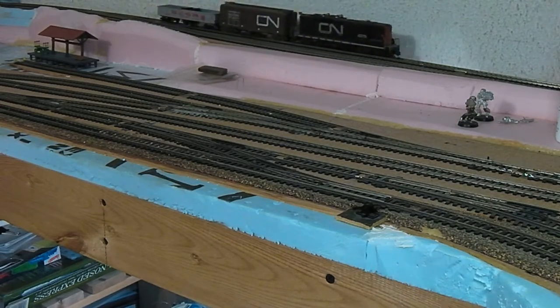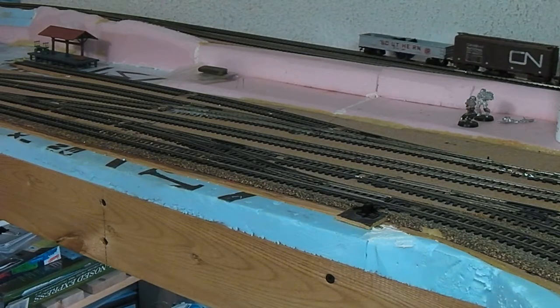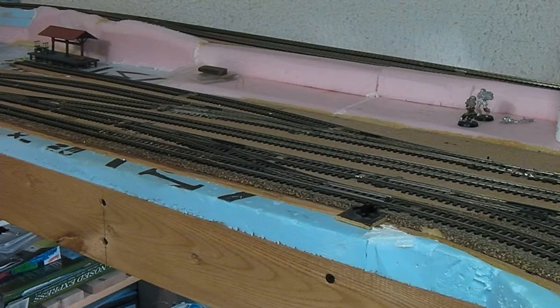After watching my train detector installation video, a few people commented that they thought current detection was a better choice than optical detection. I agreed that it is a good choice, but both are valid. Some of the complaints said those detectors are ugly — they don't want big LEDs and big infrared modules sticking up and looking ugly in the track.